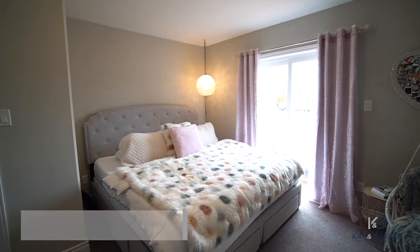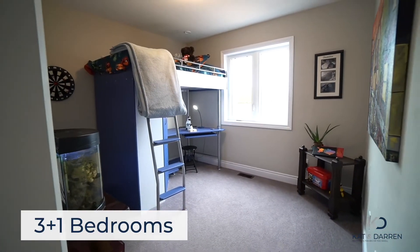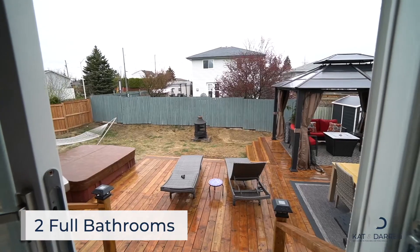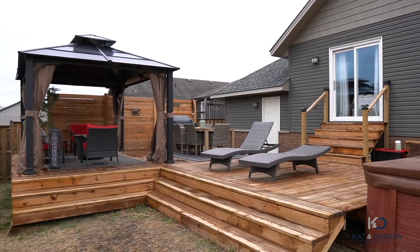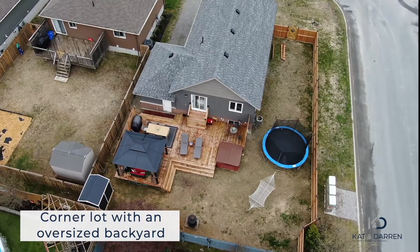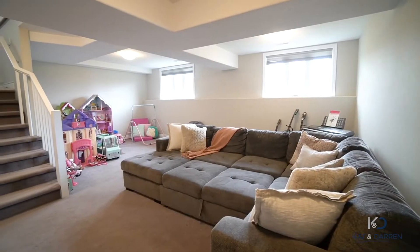6 Meadow Green offers 4 bedrooms and 2 full baths. On the main level you have walkout patio doors to an incredibly spacious backyard. Downstairs you will find a spacious family room and the 4th bedroom.